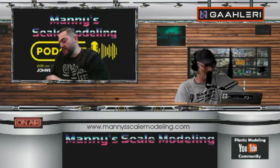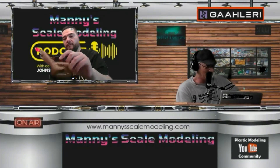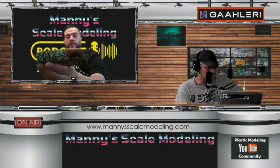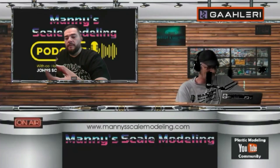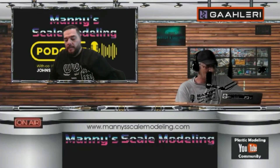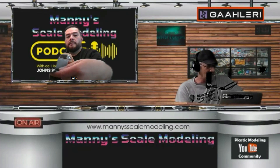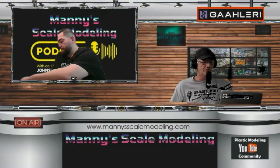For the Rust Bucket, I also did a '49 Ford that was completely rusted out with holes at the bottom and everything. So again, back to the rust bucket concept — it doesn't really matter what you have in your stash. It could be a brand new kit, an old kit, or just a bare body. Here's another one I did years ago.